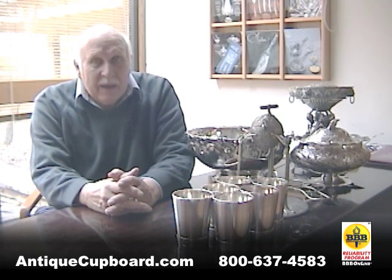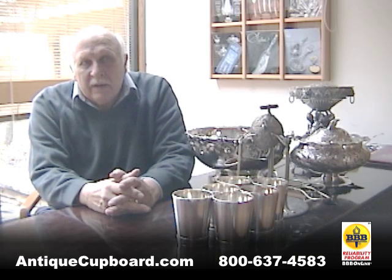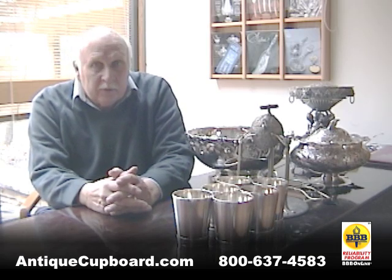Hi. Today I'd like to talk about some of the interesting things that have come into Auntie Cupboard in the recent past. I got a call from a man from Chicago who said he was a new resident of Chicago, having lived in New York, and he wanted to divest himself of some silver. He was going to give some to his kids but would sell me some.